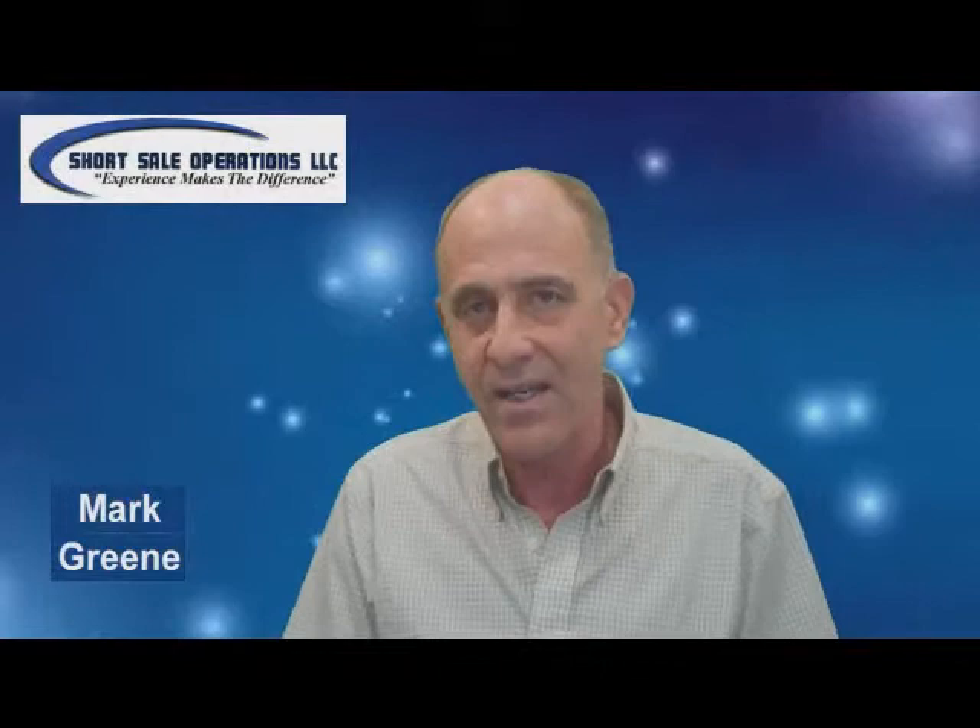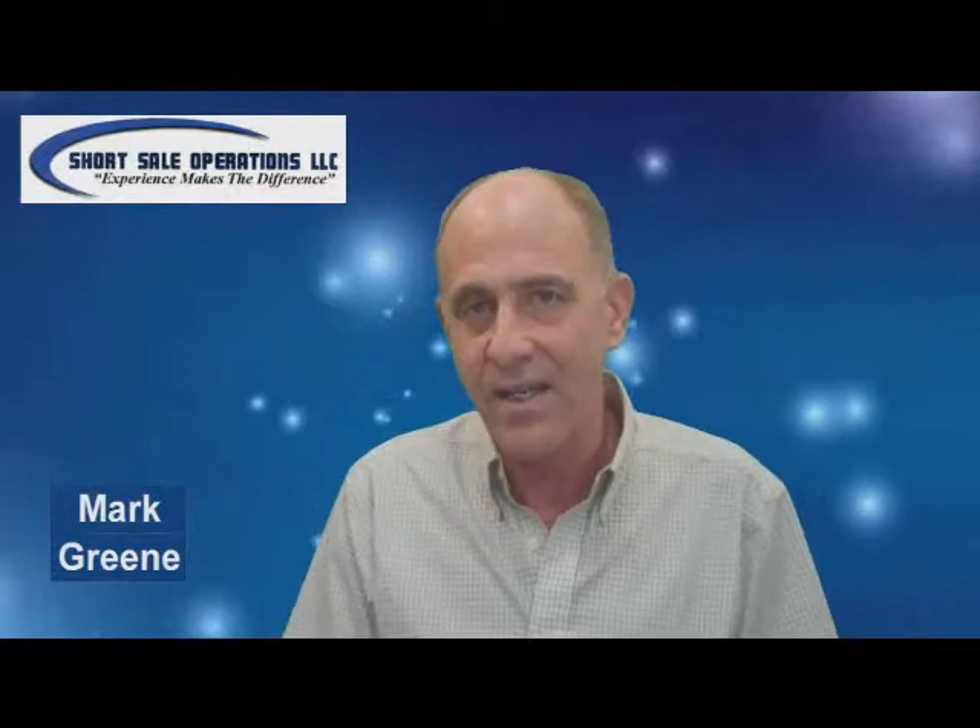Hi, this is Mark Green with Short Sale Operations, and I want to give you a little history lesson about the Equator computer program which banks use to negotiate short sales.